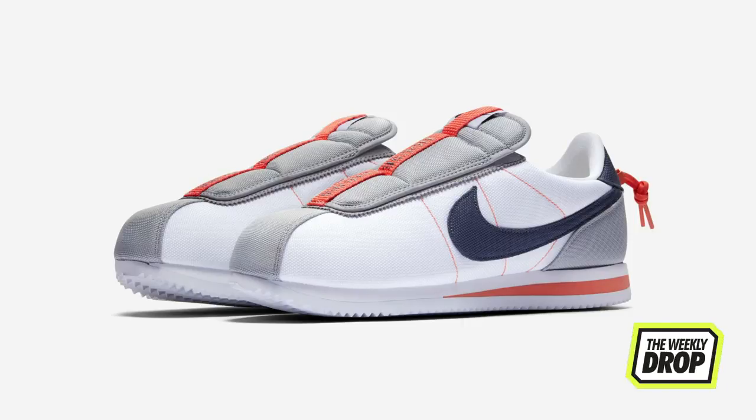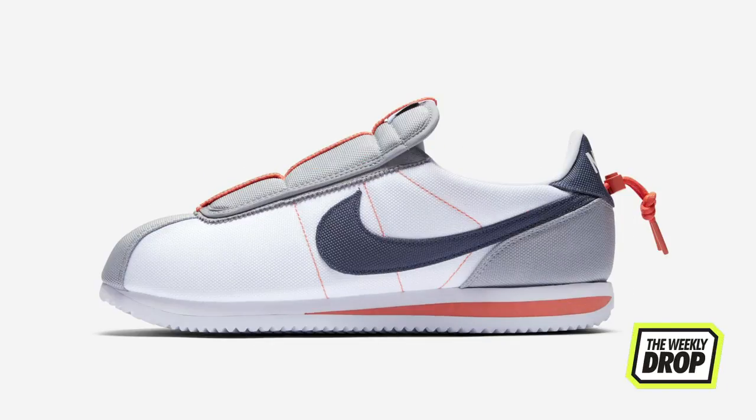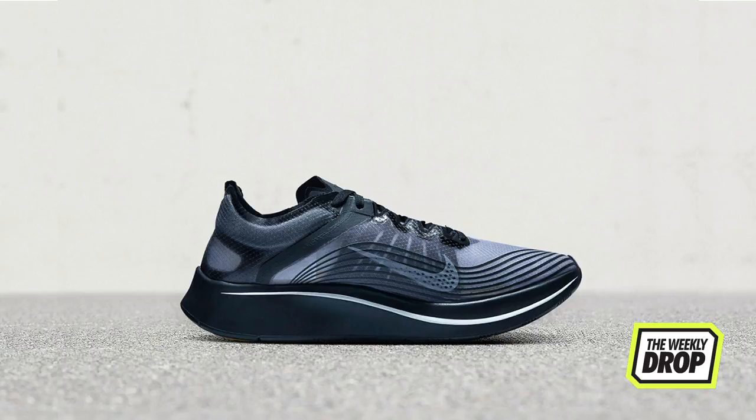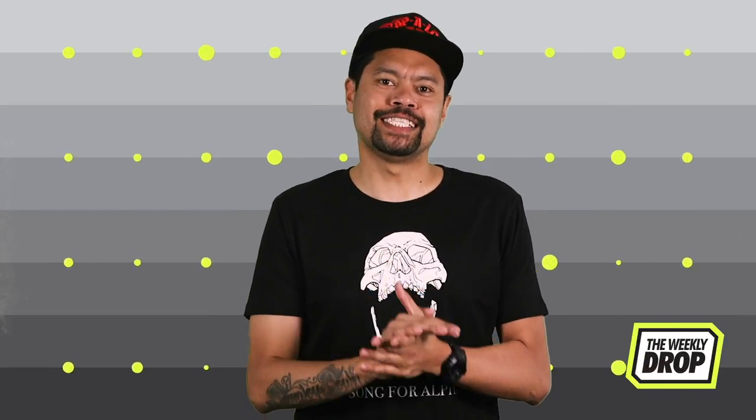Lastly, no confirmation on the Kung Fu Kenny Basic Slip Cortez, but keep an eye out and your fingers crossed on the 6th at Nike.com. Also, keep your other eye out for the Gyakusou Nike Zoom Fly SP collab — no confirmation yet, but hopefully also out on the 6th at Supply.